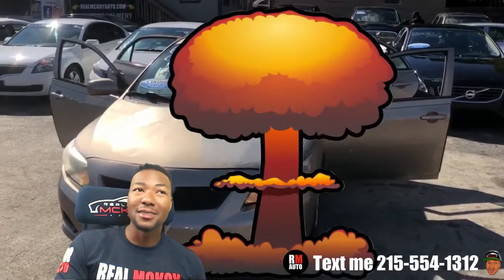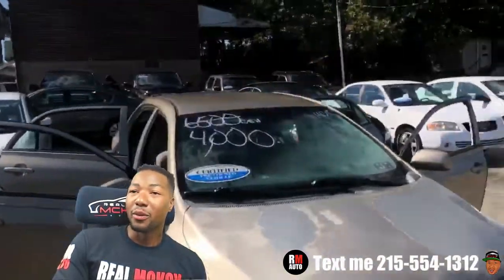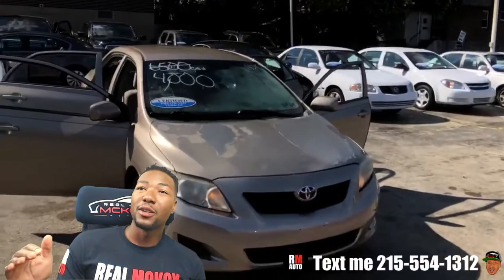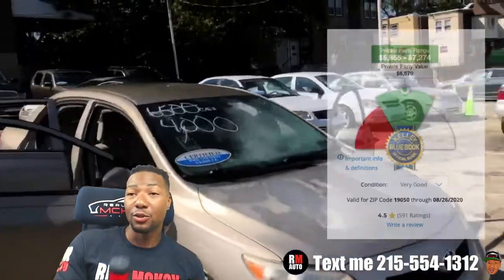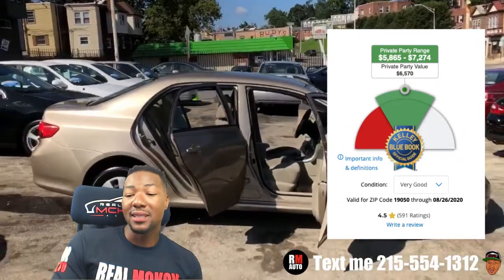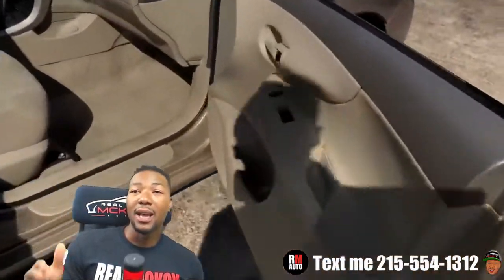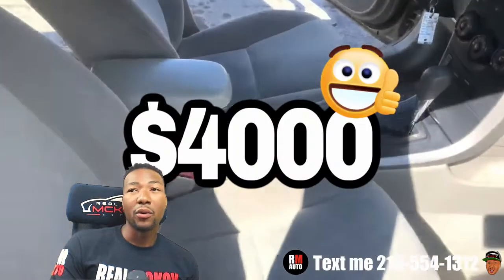Alright guys, here we go — 2009 Toyota Corolla, 140,000 miles, four grand. We're going to bring this price all the way down; it was $6,500 and we're at four grand now. Private party value is around five to seven thousand dollars — we had it priced at six but we're all the way down to four grand. Toyotas are known for being reliable and dependable, and they hold their value, which is why they're always priced a little bit more than American cars. The Toyota Corolla is a small compact car that's great on gas, and four grand is a great price.